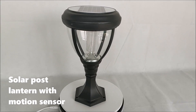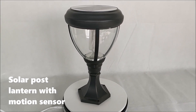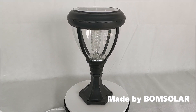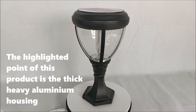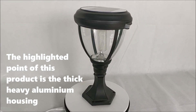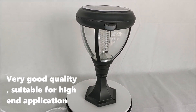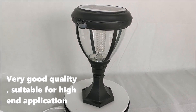Solar Post Lantern with Motion Sensor, made by Bone Solar. The highlighted point of this product is the thick heavy aluminum housing — very good quality, suitable for high-end applications.